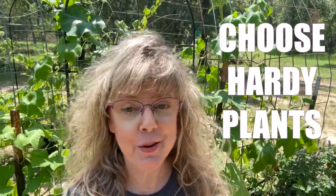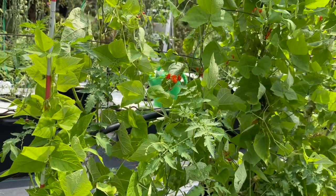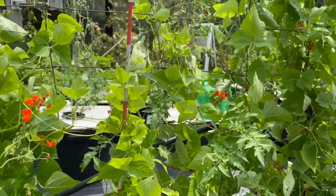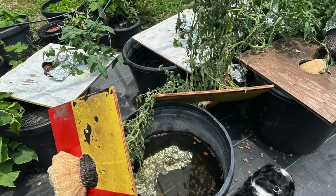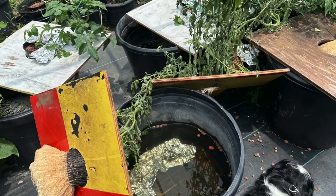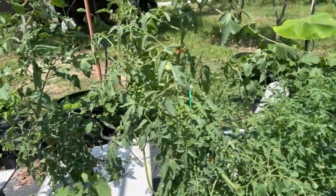Tip number four: choose hardy, wind-resistant plants. As you can see, my tromboncino squash, my cucumbers, my scarlet runner beans — they did really well, very well in fact. My tomato plants that were grown in the cracky hydroponic tubs going up some tomato string — I lost about 25% of those because they're just not plants that are wind-hardy. Deep-rooted and flexible plants are more likely to survive. I lost a few vines and some leaves, but I didn't lose an entire plant.